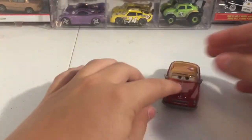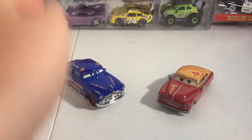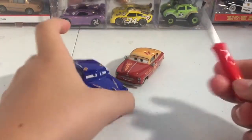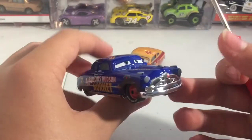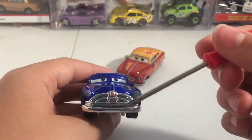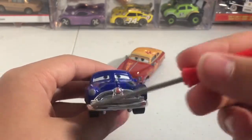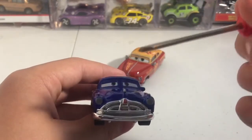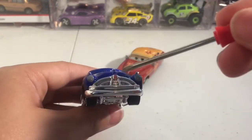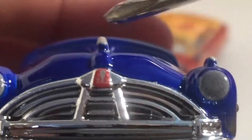Let's get on with the review of these two. I will start with Doc because he is probably the least exciting — saving the best for last. He has this chrome front grille — actually the entire grille area is chrome. And there's the little Hudson Hornet logo.